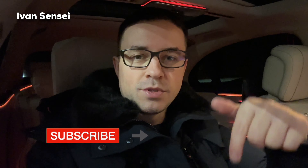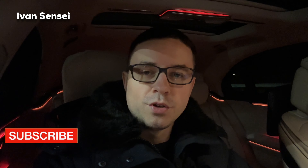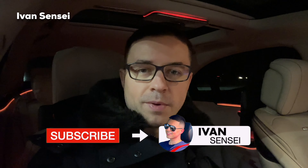Don't forget to smash the like button and subscribe, and let me know in the comments how do you like the new S63. Don't forget to turn on the notification bell and turn on all notifications so you are notified for all upcoming episodes.